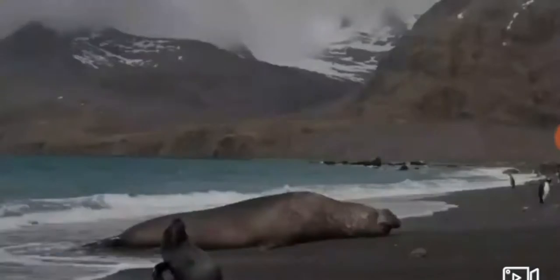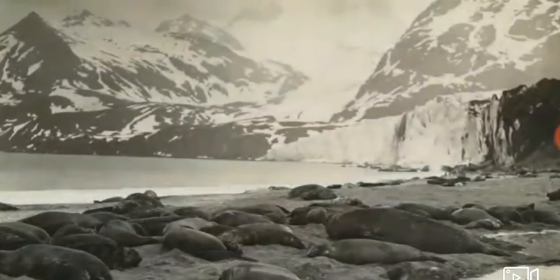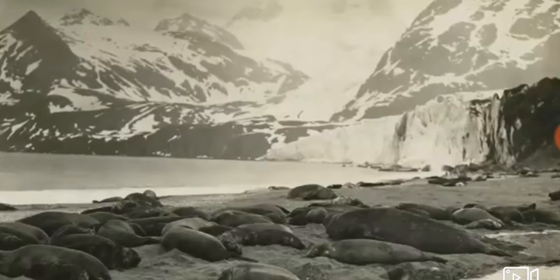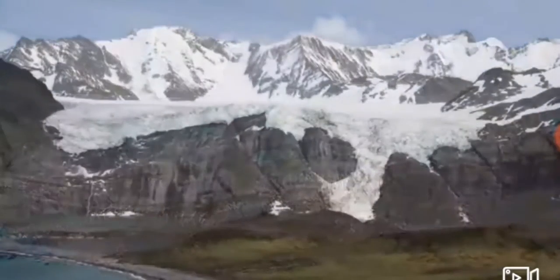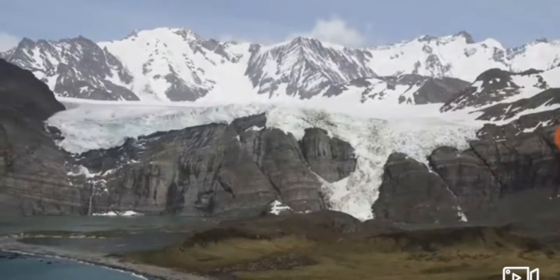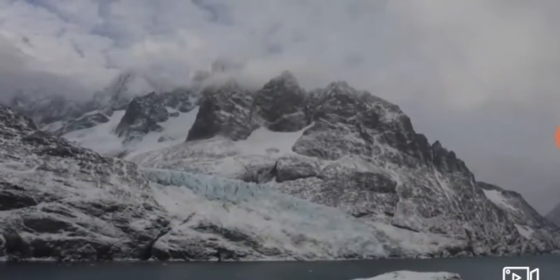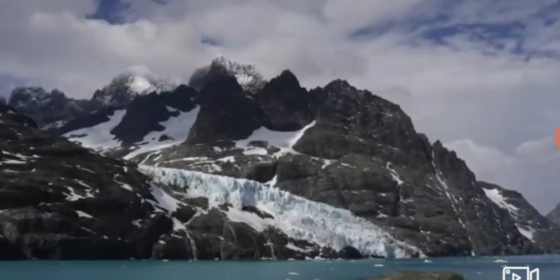Our pictures, repeating what others have already done, makes an amazing long-term record of how this area has changed. We can follow the retreat of glaciers from satellites these days — they produce very precise numbers — but in many cases there's simply no substitute for a striking visual image. I think it carries power that raw numbers don't.